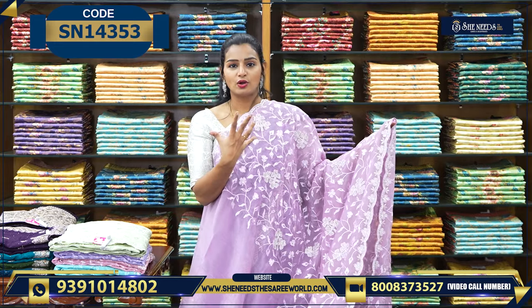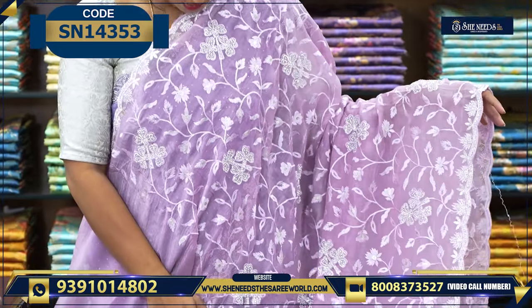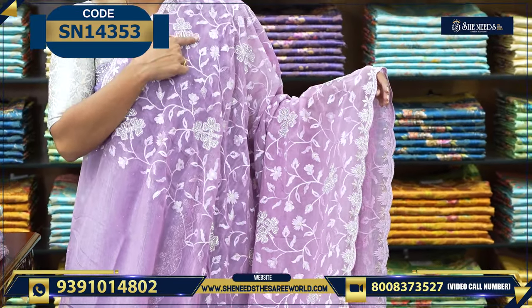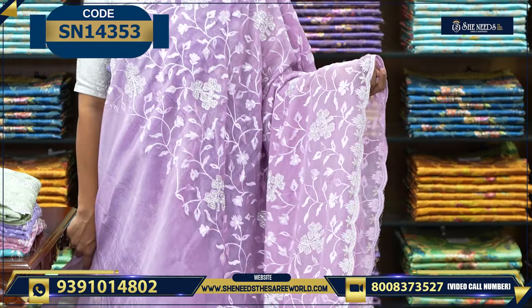In work sarees, as I already told you, this is not very transparent. You can wear a single pallu without any hesitation. This is a thread embroidery style with stonework. If you look at the cut border, you have got all these stone designs.